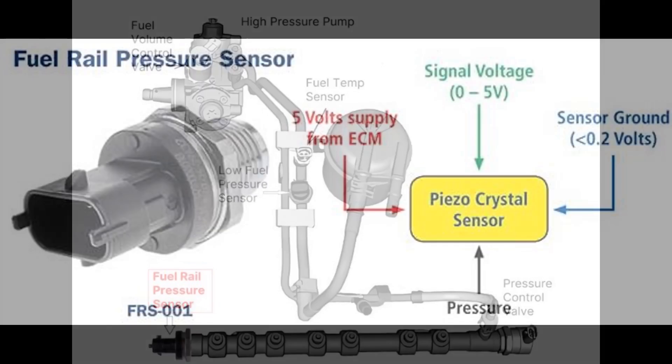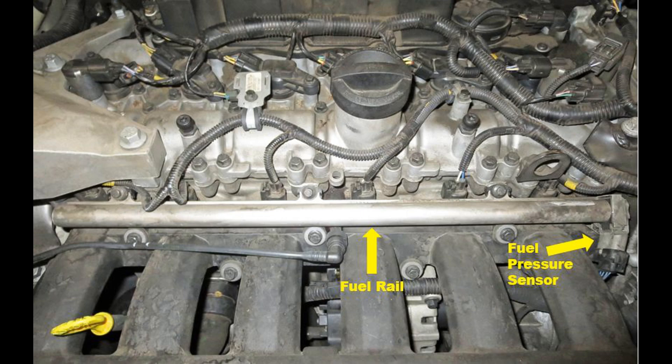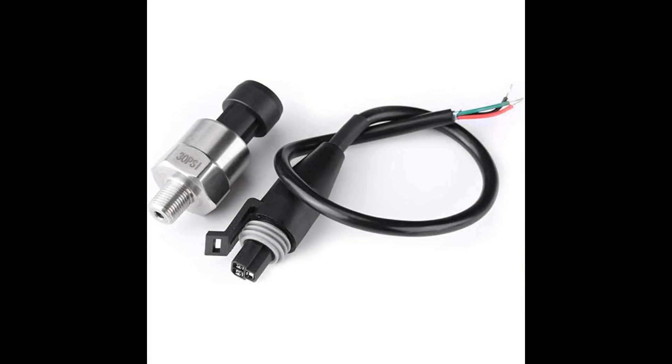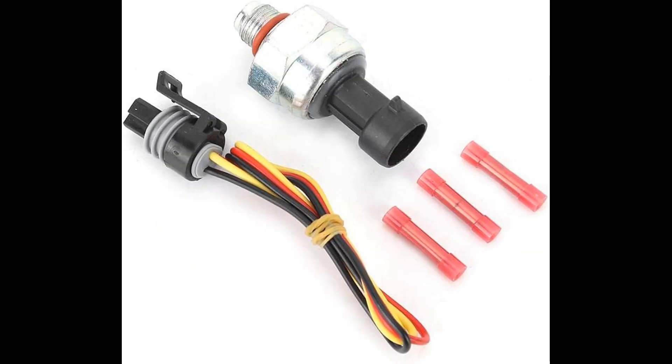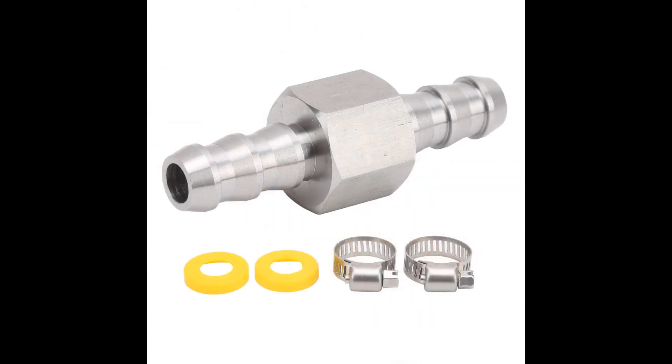How does a fuel pressure sensor work? The fuel pressure sensor is a small device that consists of a pressure sensor, a diaphragm, and a spring. The pressure sensor measures the pressure of the gasoline in the fuel system, and the diaphragm is used to amplify the signal from the pressure sensor. The spring helps to keep the diaphragm in place so that it can accurately measure the pressure of the gasoline.